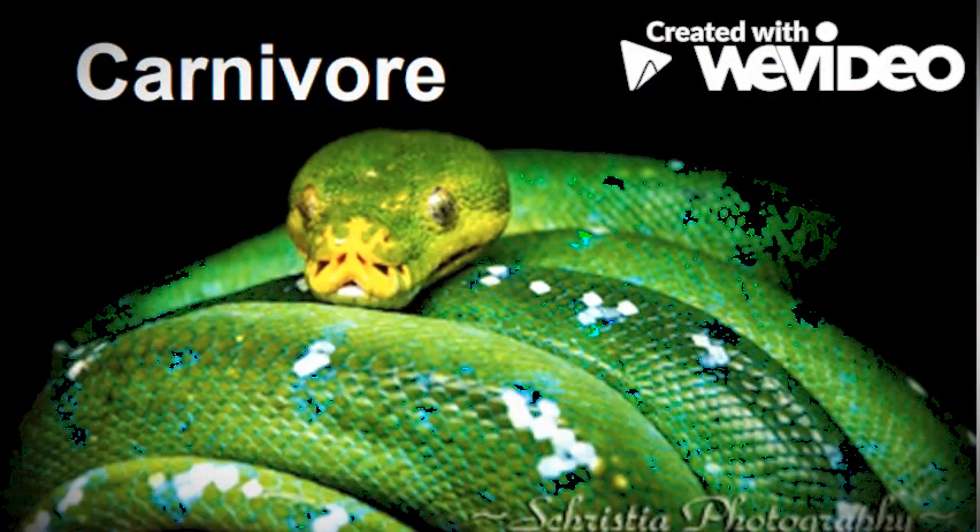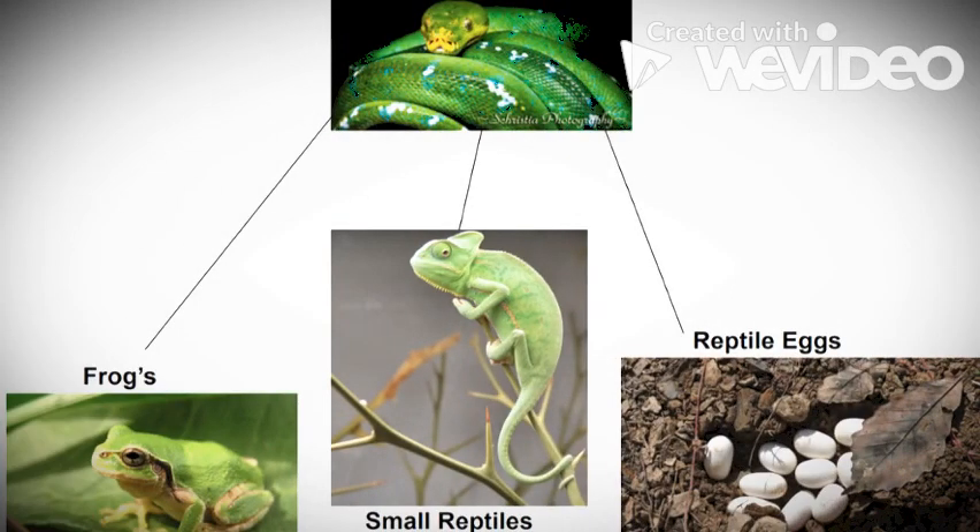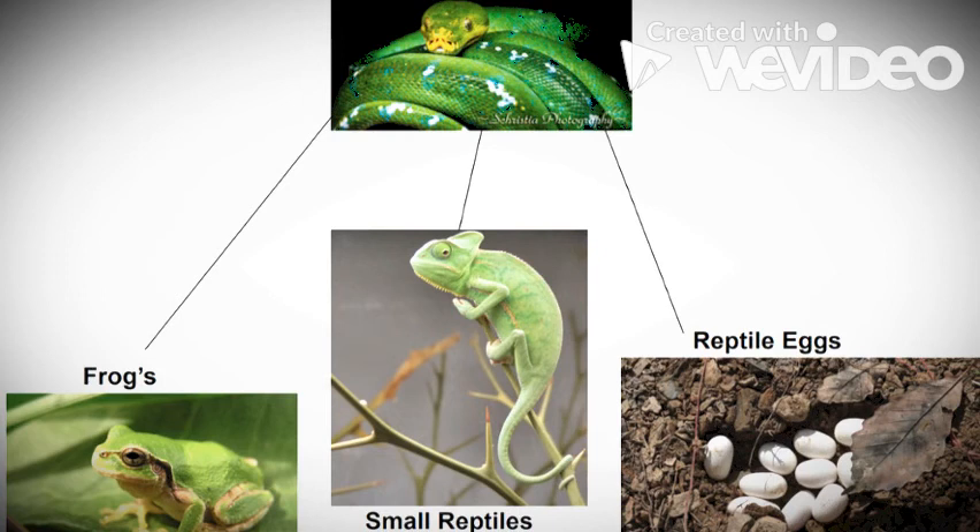Like all snakes, I am a carnivore. That means my diet consists of other animals. My favorite meal is frogs, or even small reptiles and their eggs.